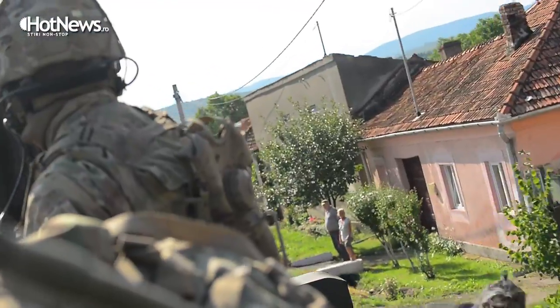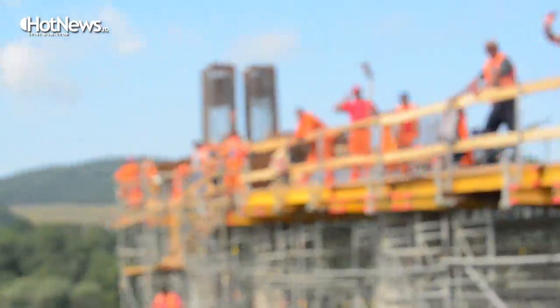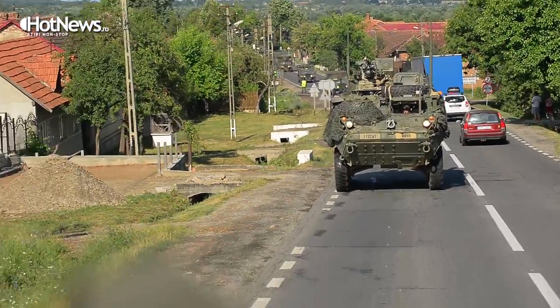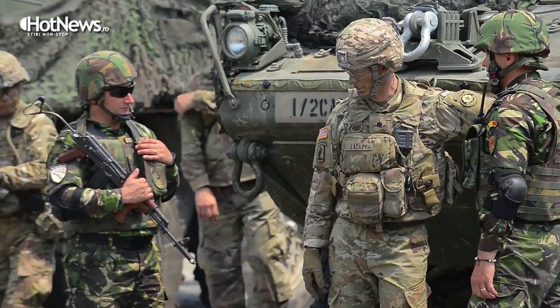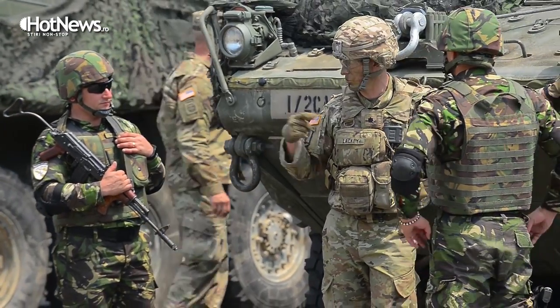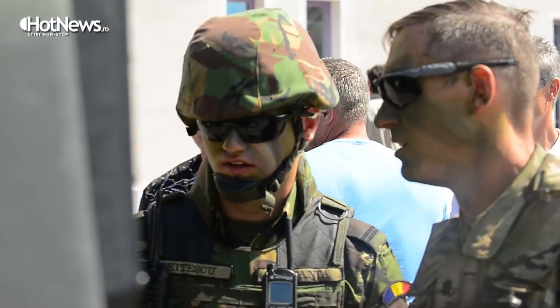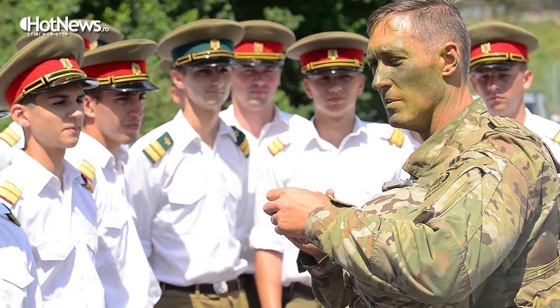The moment we crossed the border, the reaction of the Romanian people has been very warm, very positive, and it's really overwhelmed our soldiers. They truly feel like they're welcome here. I've worked with Romanians over the years — Romanian soldiers are the utmost professionals, and since we've been here in their country they've been very gracious hosts. They're very excited about the training we're doing together, and we really look at this as an opportunity to learn from each other.